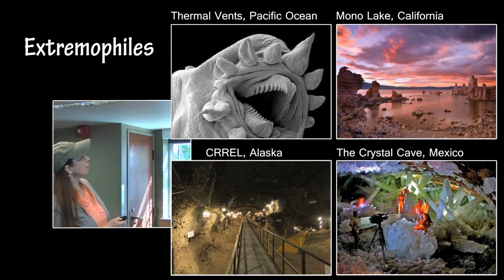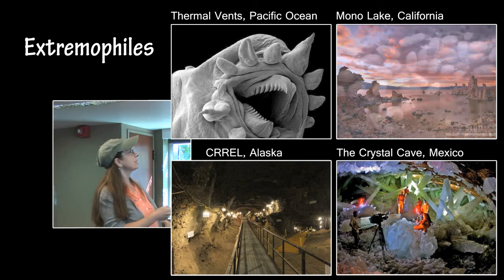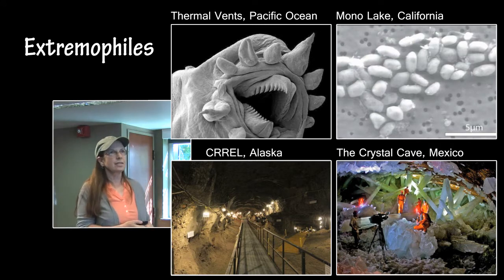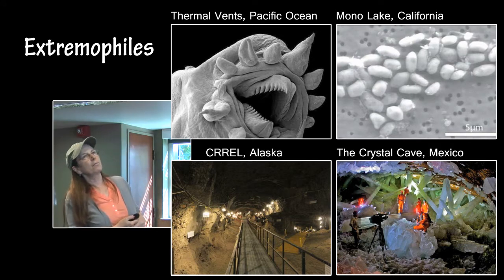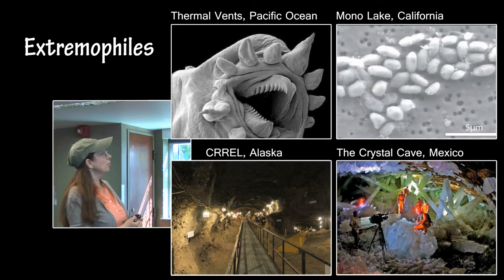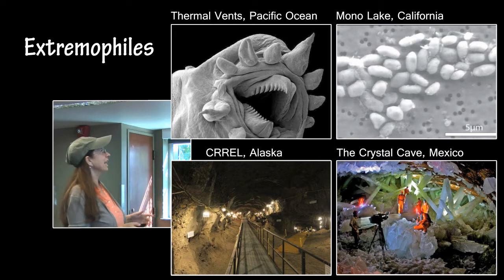In Mono Lake in California, an astrobiologist studied these little critters. They have a high phosphorous content, so she decided to see what would happen if you replaced their phosphorous with arsenic. She did, and they just went along with their new little arsenic cells like nothing had happened.